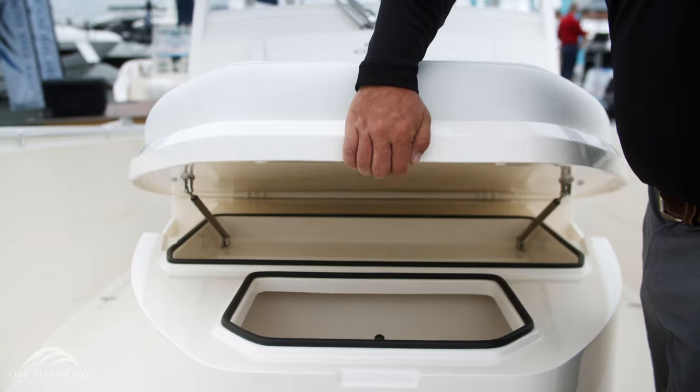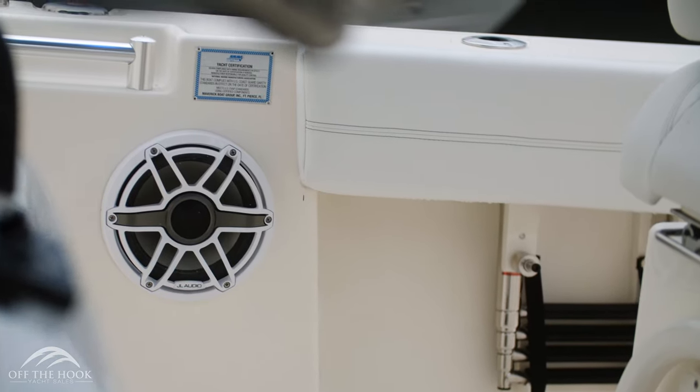With the new chaise lounge you have a functional fish box below. No boat would be complete without a stereo system — this Cobia 350 CC is equipped with JL Audio.